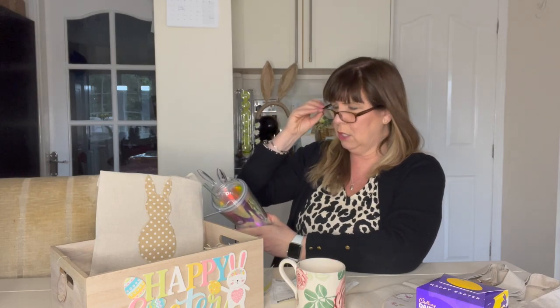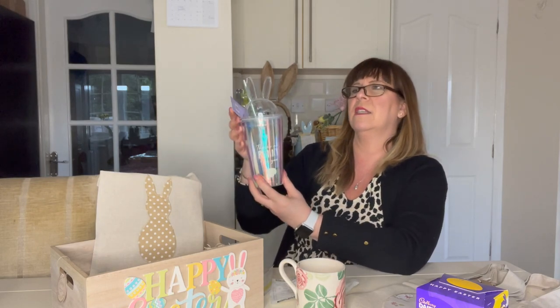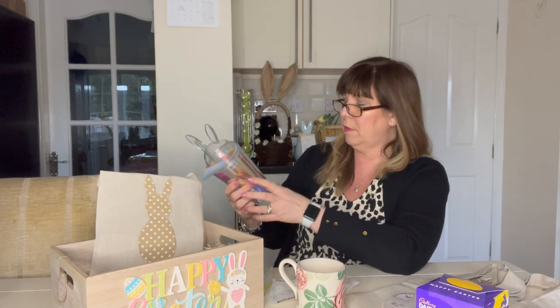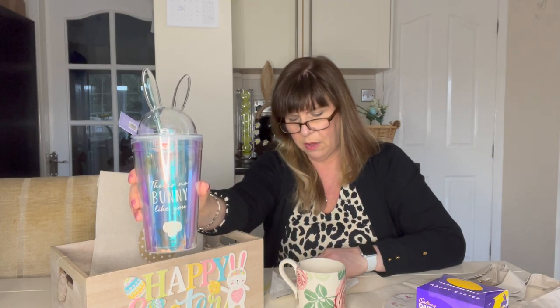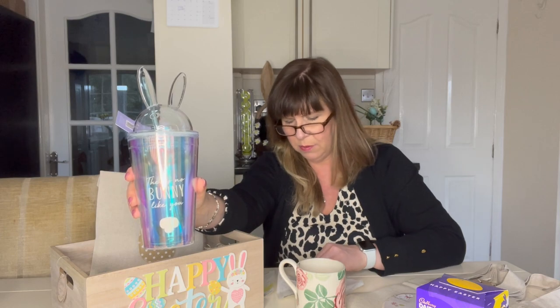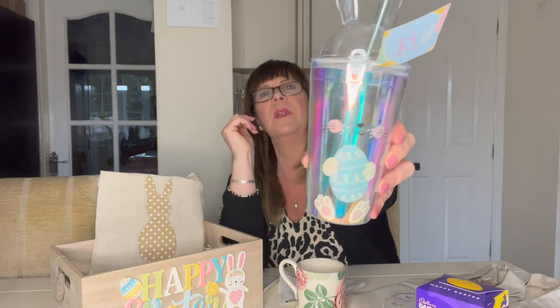I also got this drinks cup with a nice green straw and a lid with a sucky seal. It's iridescent and it says 'No Bunny Like You' on the front. I thought that was really cute and you could get those for older children as well. I think they were £1.99. On the other side there's a little bunny's face, bunny feet, a body carrying an Easter egg, and the little bunny's face at the top.